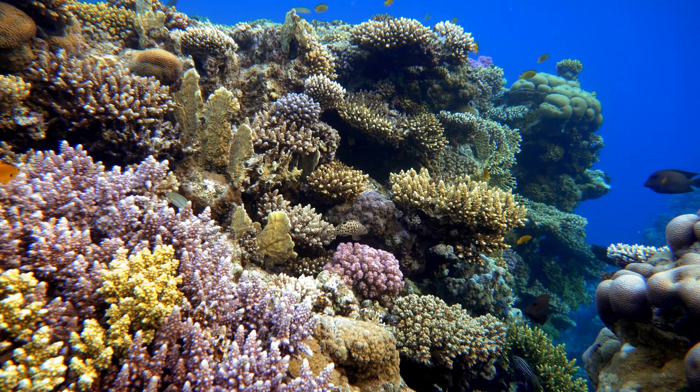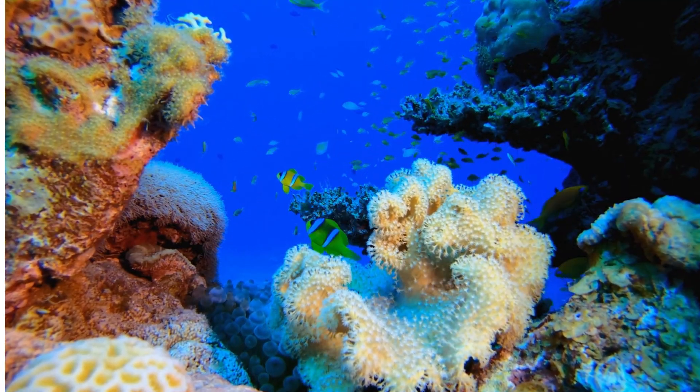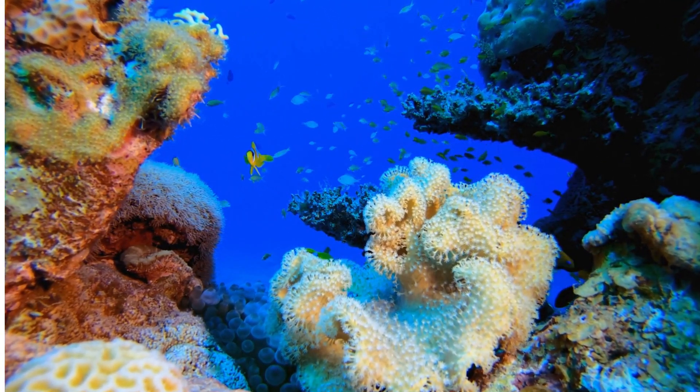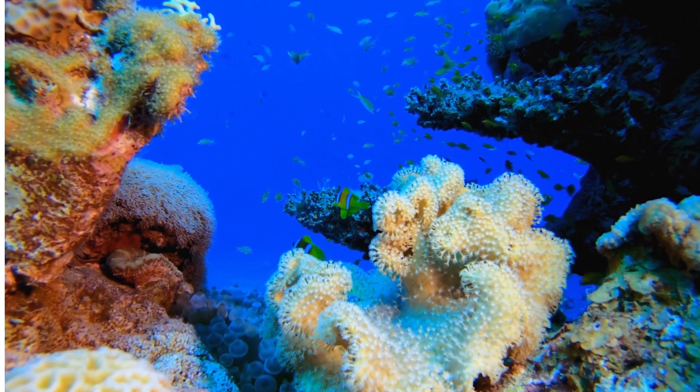Behold the mesmerizing colors and bustling activity of the coral reef. This bustling ecosystem is home to countless marine creatures, all living in harmony amidst the beautiful coral formations.